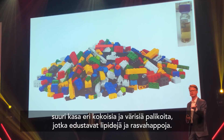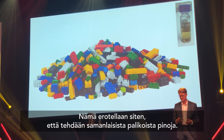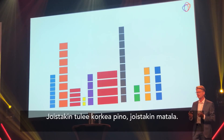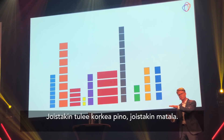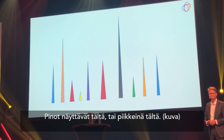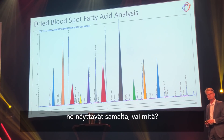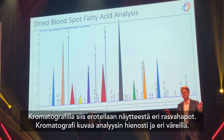We need to simplify — to clean this up. So we pull out the different Lego pieces by the same color and size and stack them on top of each other. The ones with high numbers form high stacks, and the ones that are very few form low stacks. If you superimpose this stack of Legos on top of the chromatogram, you'll see it looks quite similar. So chromatography is about sorting and stacking the different fatty acids.